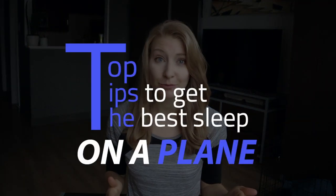No one wants to start their vacation or have to jump into a conference with red eyes, dark circles, and an overwhelming feeling of exhaustion. In today's video, I'll be sharing my top tips for sleeping on an airplane so you can arrive at your destination looking and feeling your best.